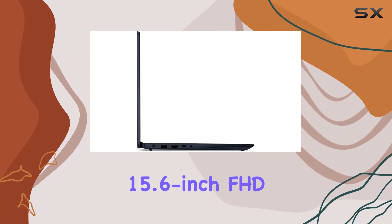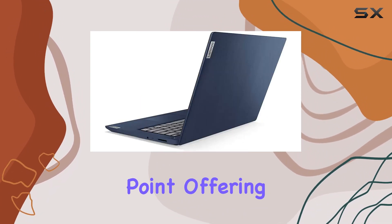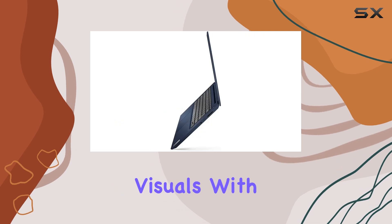The 15.6-inch FHD IPS display is another strong point, offering clear and vibrant visuals.